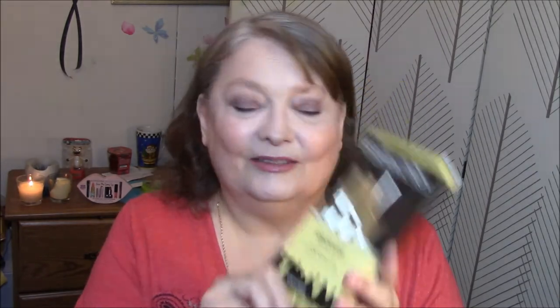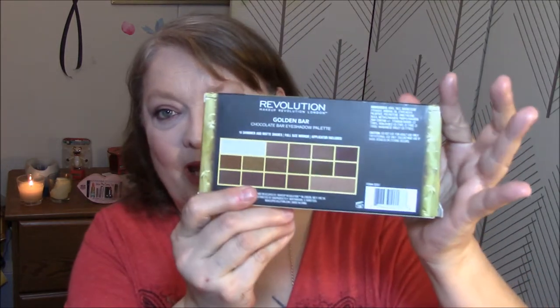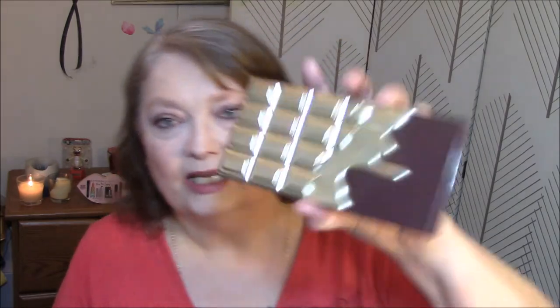The first one is something I saw the other day and wanted to try. They have like three or four of these out in different ones. It is the Makeup Revolution Golden Bar Palette. It says a chocolate bar eyeshadow palette — contains 16 shimmer and matte shades, which I disagree with, but we'll get to that. It shows all the colors on the back. I did take arm swatches, and I'll show you those after. I did not use any primer — just finger swatches to show you what the colors look like.